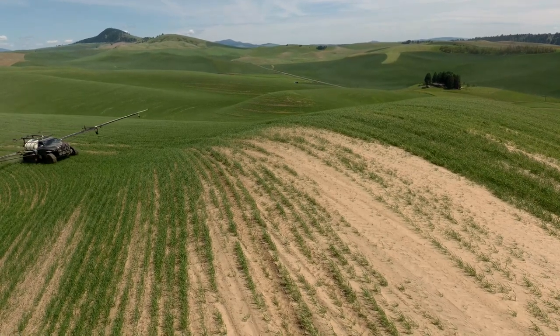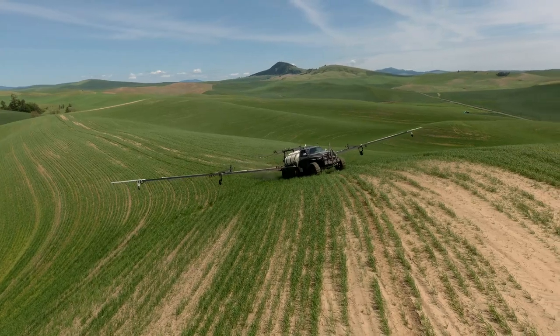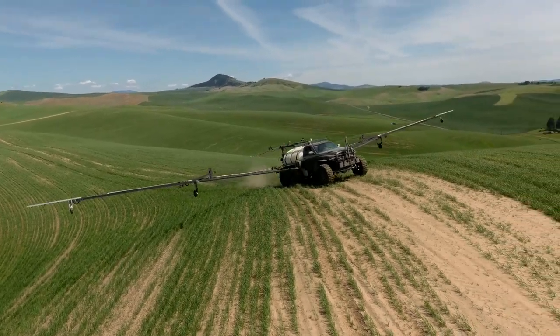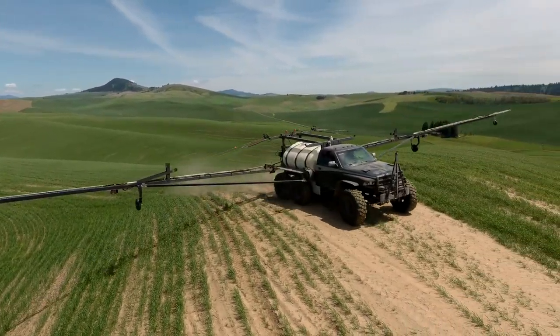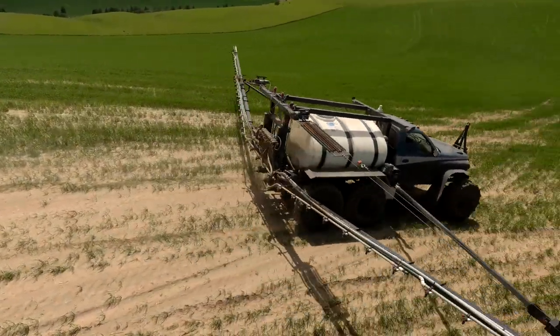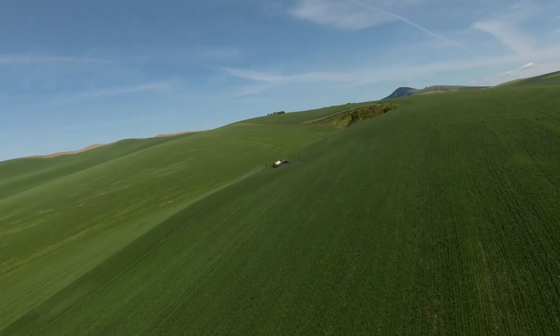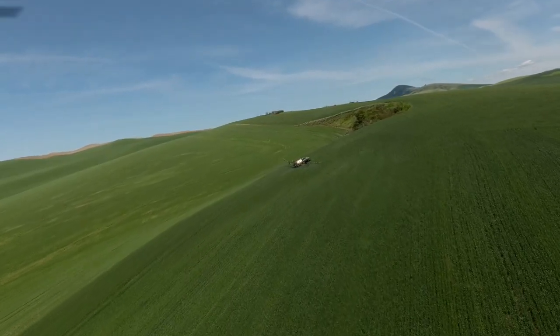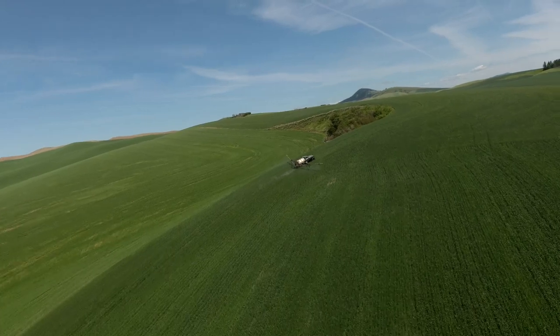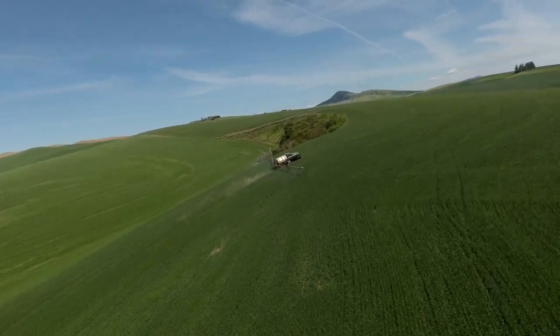All in all, this is a prototype machine — I really didn't know if it would work at all when I started building it. But luckily it has far exceeded my expectations, and that alone is something that inspires me to keep building these pickup sprayers.